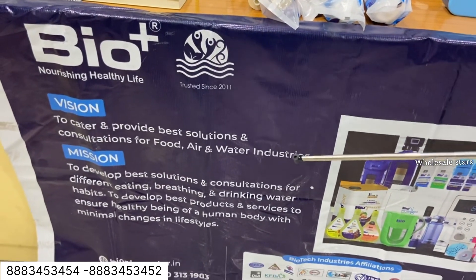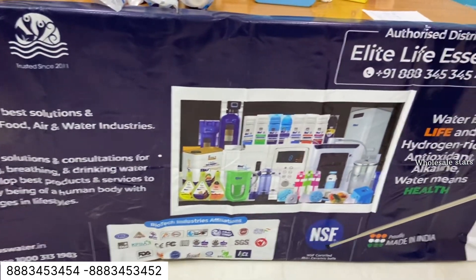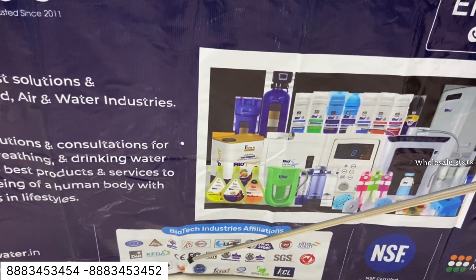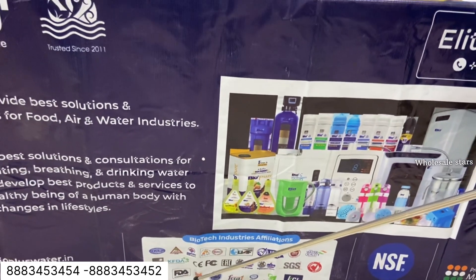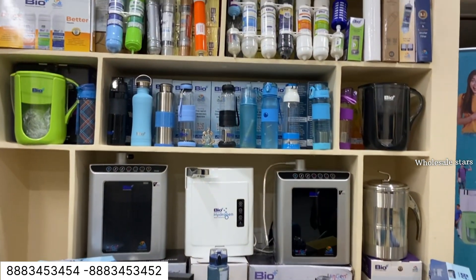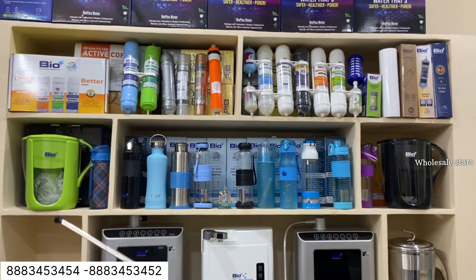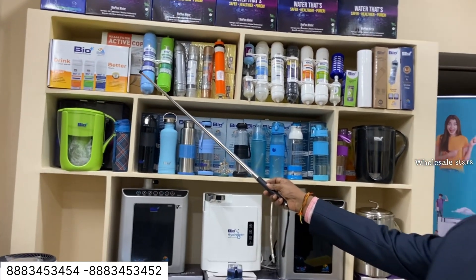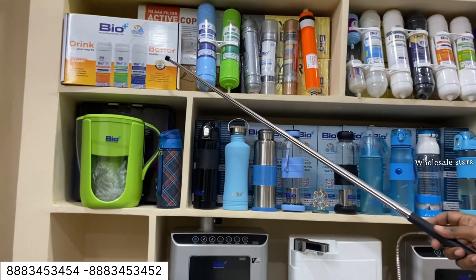Today, we are presenting the products of Bioplast. We are presenting the products of NSF certified water board. We will be presenting the products available from N in-line product.